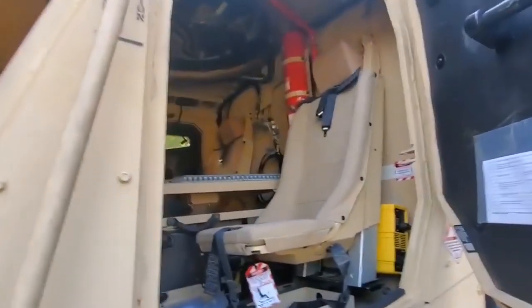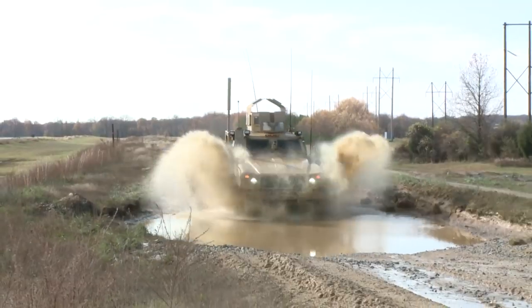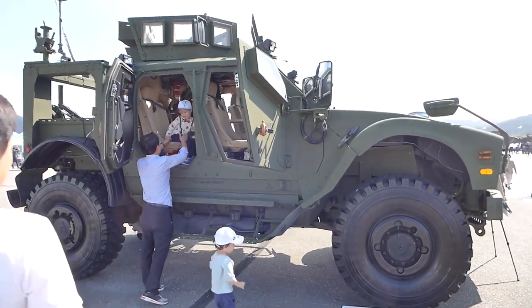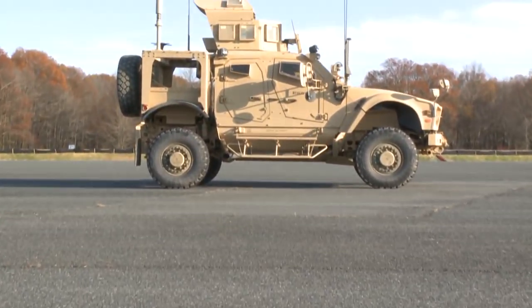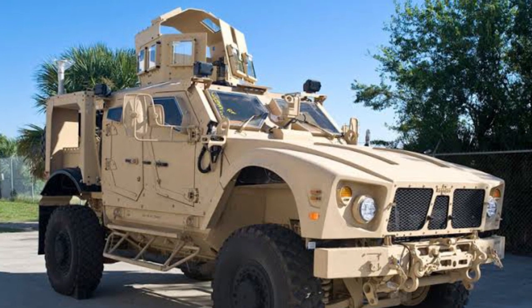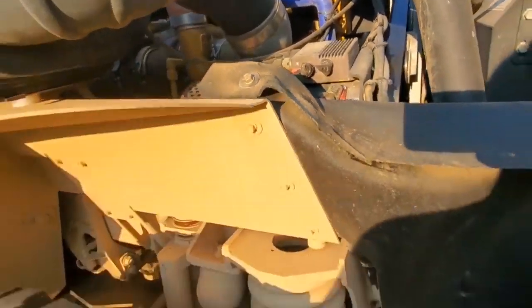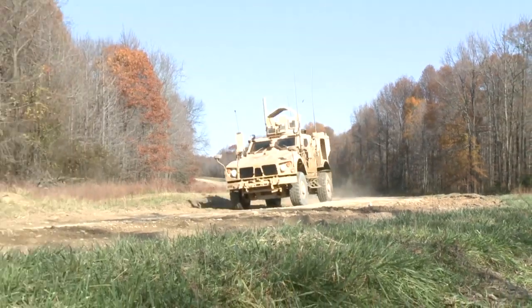Developed for the Northrop Grumman/Oshkosh JLTV technology development phase proposal with elements of the medium tactical vehicle replacement, MTVR, chassis and Oshkosh's TAC-4 suspension system. TAC-4 suspension is coil-sprung and fully independent, offering 16 inches of wheel travel. For survivability, in addition to the V-shaped hull optimized for IED protection, other aids include the ability to take a 7.62mm round to the engine, oil/coolant/hydraulic system, and still continue to drive for at least half a mile.